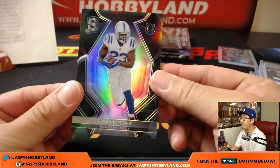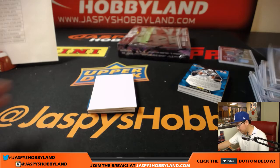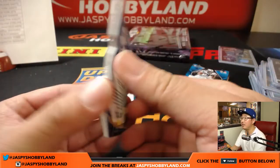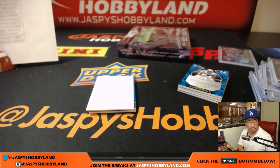20 out of 99, Frank Gore, Colts — that'll be for Reggie. The die cut is a Lion — Teez Tabor, 3 out of 35, neon blue die cut. That'll be for Vicky and the Lions.